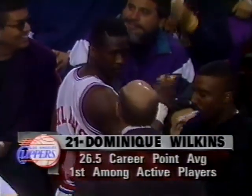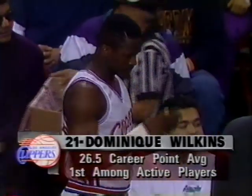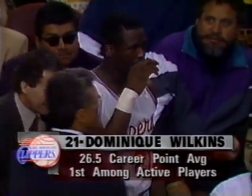Dominique Wilkins — he's just a tremendous player. He's averaging 20 points, with a career average of 26 and a half points. That's the best among active players in the NBA. So it's going to be a big test tonight for the Lakers up front. Antonio Harvey will probably start off on him, and it'll be a test for the young man.